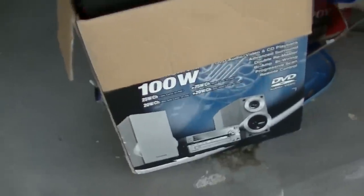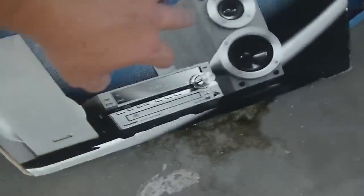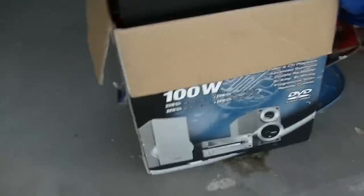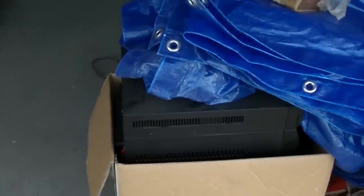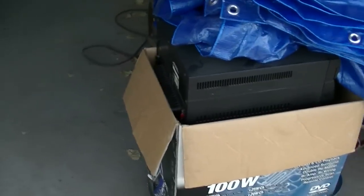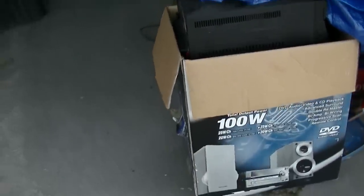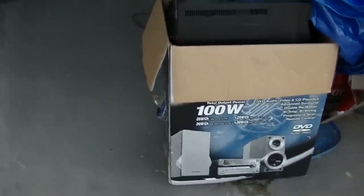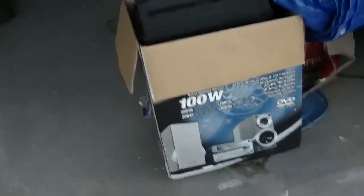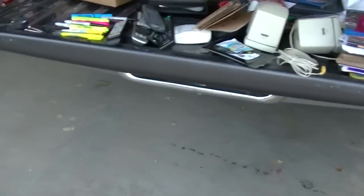This box here - this speaker you can see looks like a sub speaker underneath. I haven't even pulled that out yet. Then that's a CD changer, FM player, tape deck - you name it, it's got it type deal. That's pretty much everything from this unit.